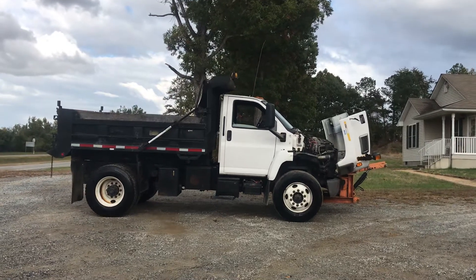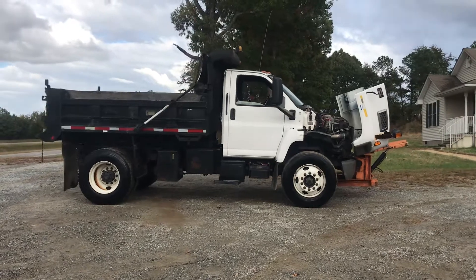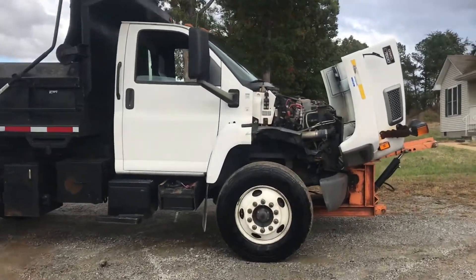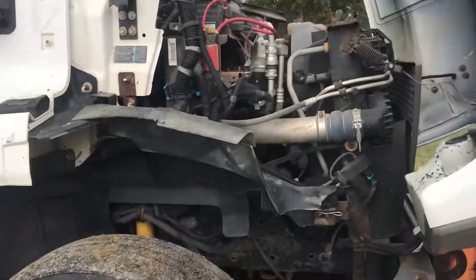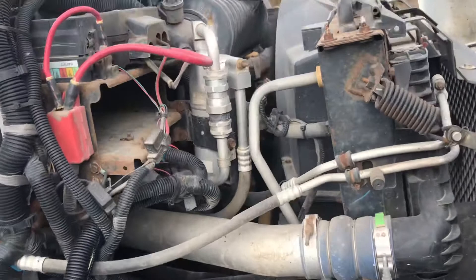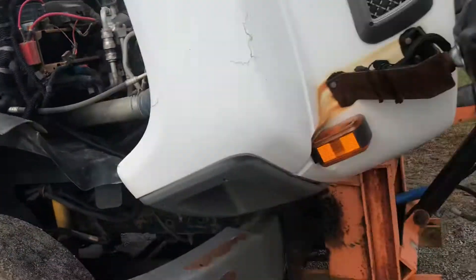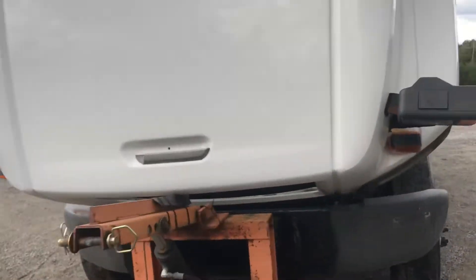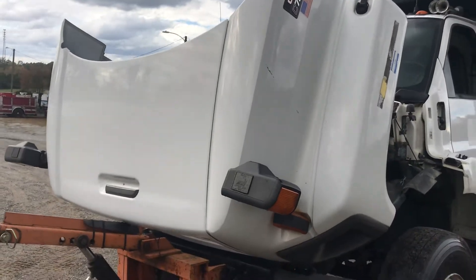Hey y'all, we are at One Source Trucks out in Burkeville, gonna be doing a demonstration video on this 2005 Chevy C7500 single axle dump truck. This truck has a CAT 7.2 motor and it just came in, so basically all we've really done is just kind of a quick bath on this truck.